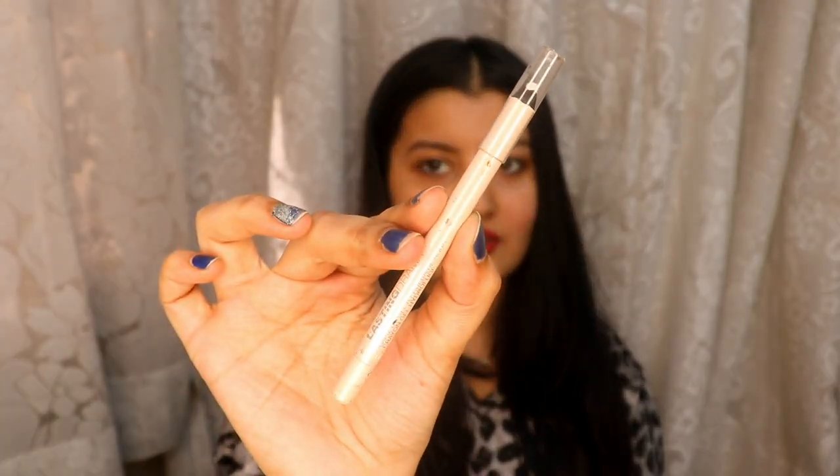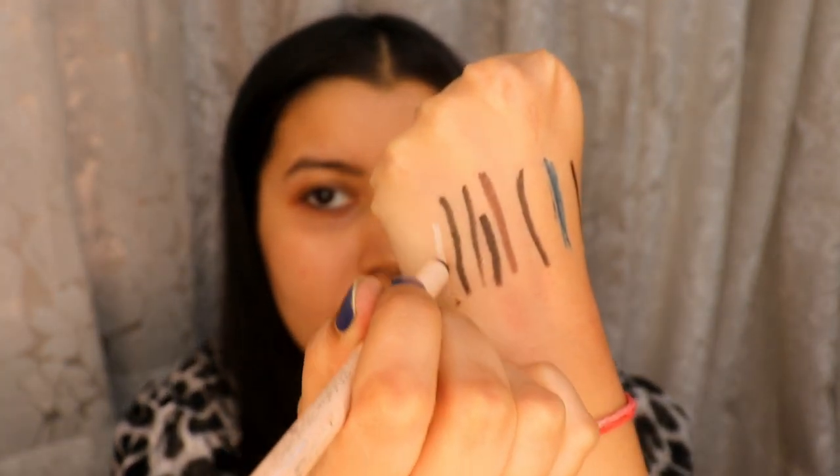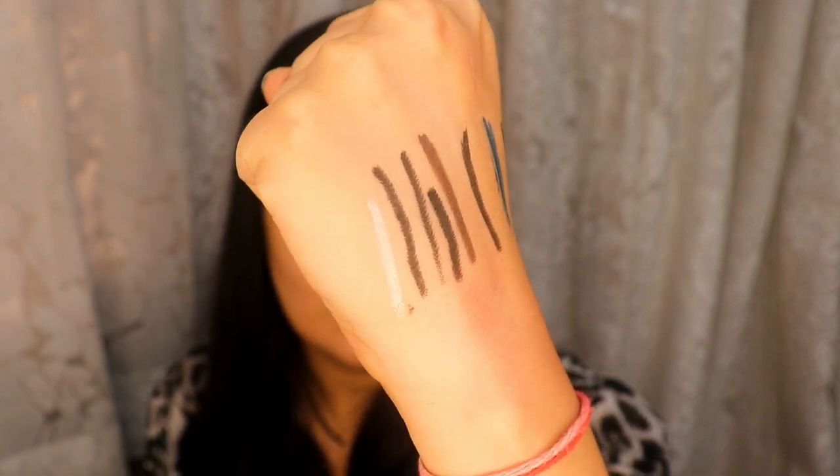Next we have a nude kajal — this is the Maybelline Lasting Drama Waterproof Gel Pencil in the shade Soft Nude. You can apply this on your waterline to make your eyes look bigger, or use it to create graphic eyeliners. It's very long lasting and smudge proof — just give it some time to set and it won't budge. It's waterproof as well and comes in so many colors, so you can pick any shade you like.